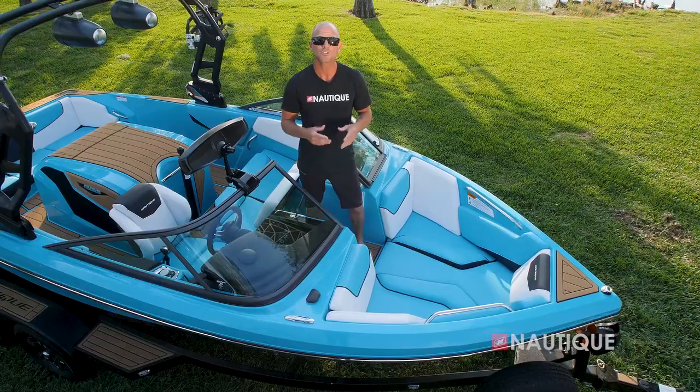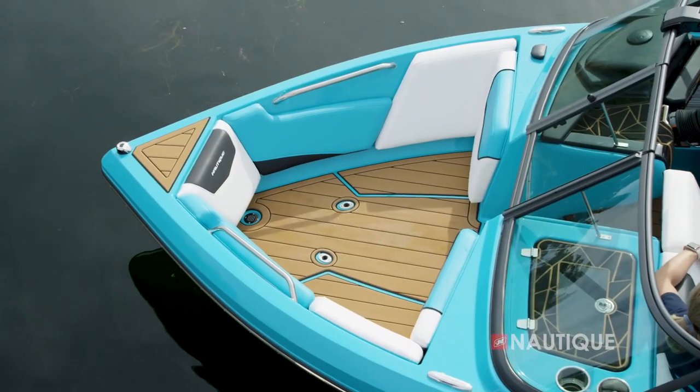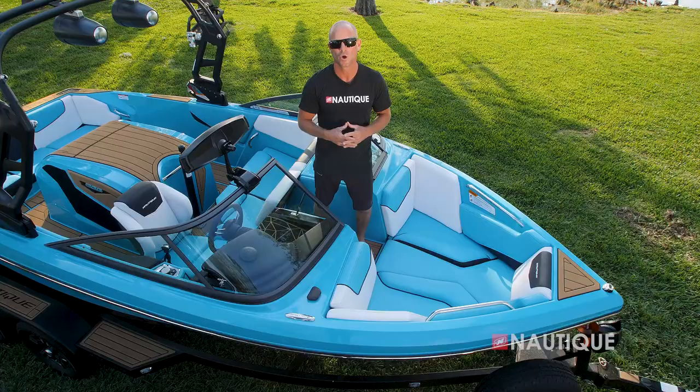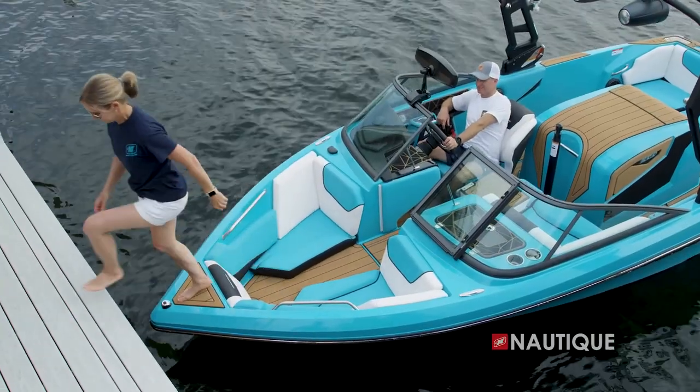We also have three cushions — with all three removed you can have a completely SeaDek-covered area, or with just the center one removed, people coming from the beach or dock never step on your upholstery.